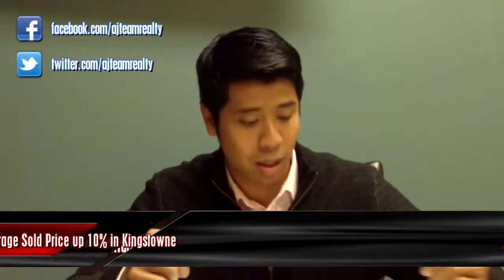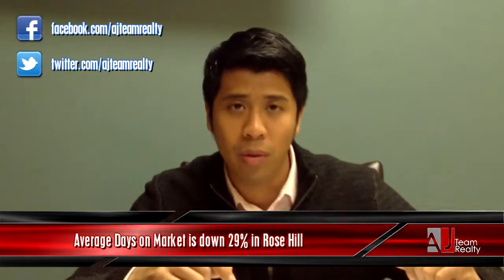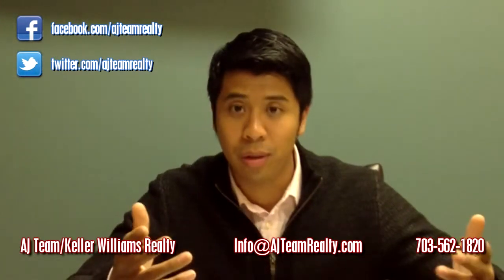Average days on market is our next figure. In Rose Hill it's actually down 29% from a year ago — down to 50 from 70. On the flip side, in Kingstown it's actually up 21%, so homes are standing on the market a little bit longer in Kingstown. Interesting, right?